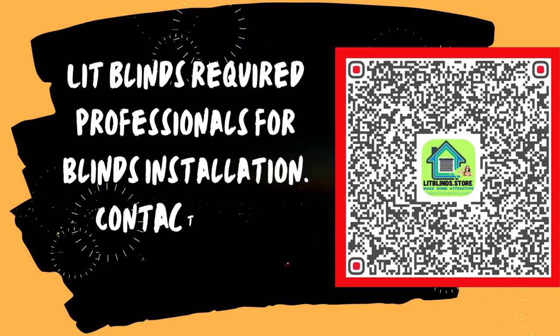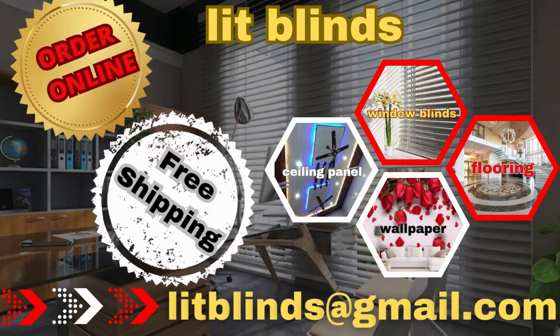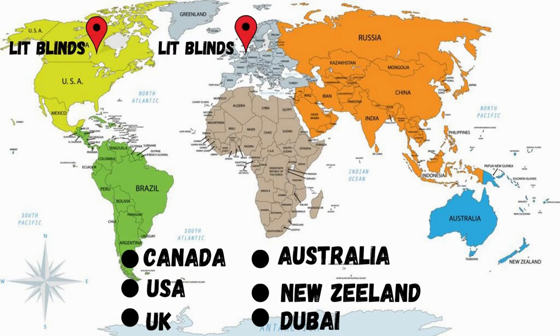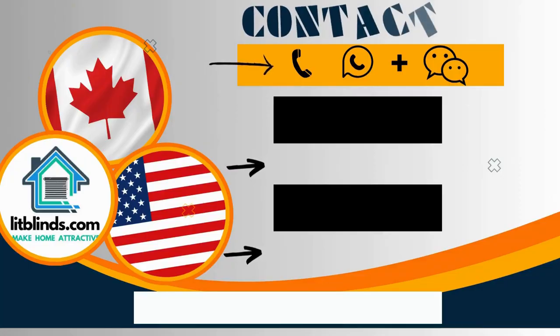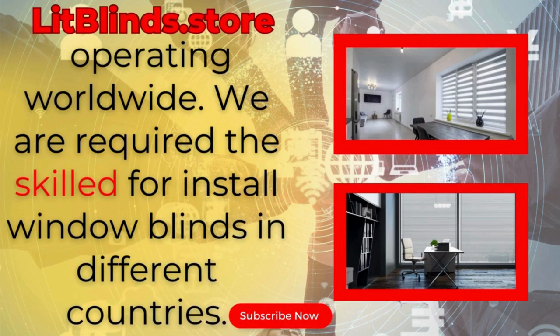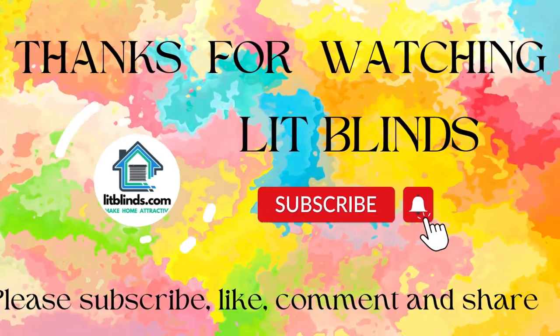Lit Blinds requires professionals for blinds installation. Contact us to become our partner, order online with free shipping. Lit Blinds operates in different countries including Canada, USA, UK, Australia, New Zealand, and Dubai, providing free shipping and 50% off in each country. Contact us: Canada 514-826-5278, USA 254-708-6262, or email litblinds@gmail.com. Lit Blinds Store is operating worldwide. Thanks for watching — don't forget to subscribe, like, comment, and share.